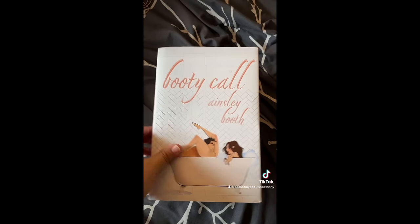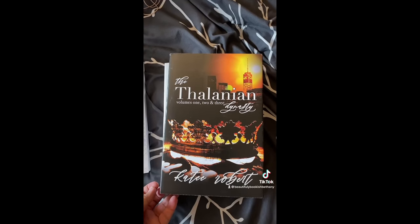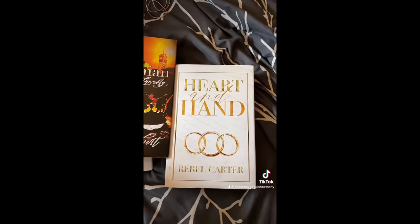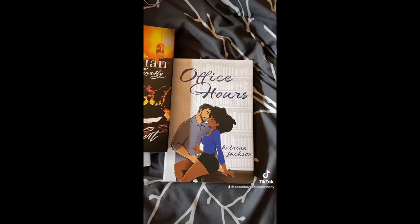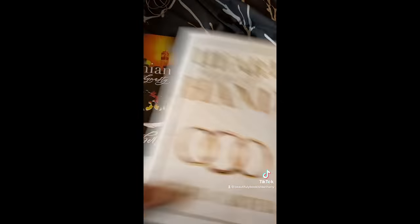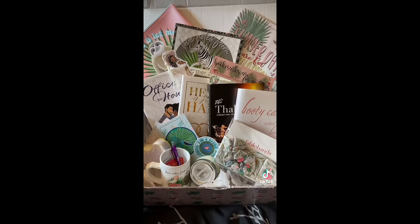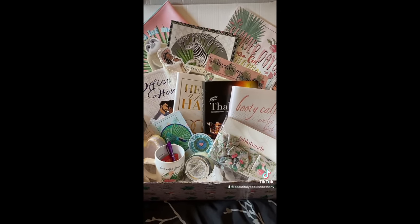And finally the books — Booty Call by Ainsley Booth; The Thelanian Dynasty by Katie Robert, Volumes 1, 2, and 3; Heart and Hand by Rebel Carter; and Office Hours by Katrina Jackson. All exclusive covers and additions to the box. This box was so epic! I am excited to use everything in it.